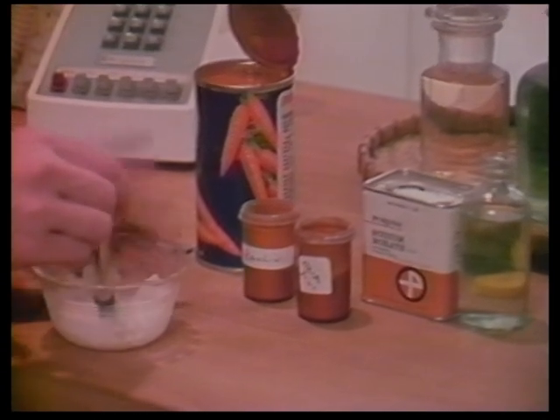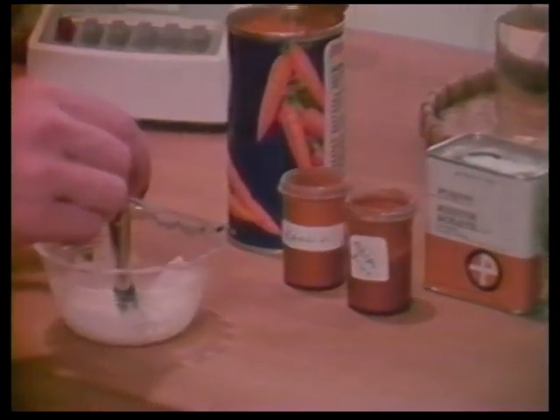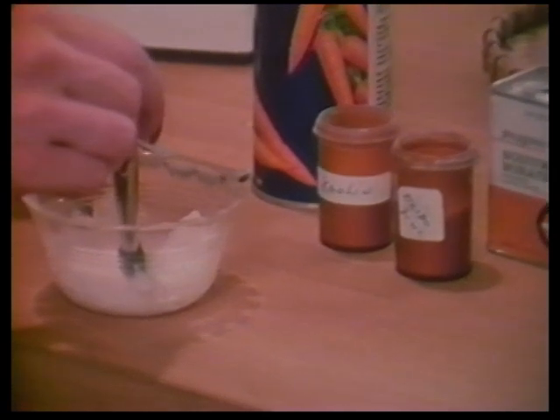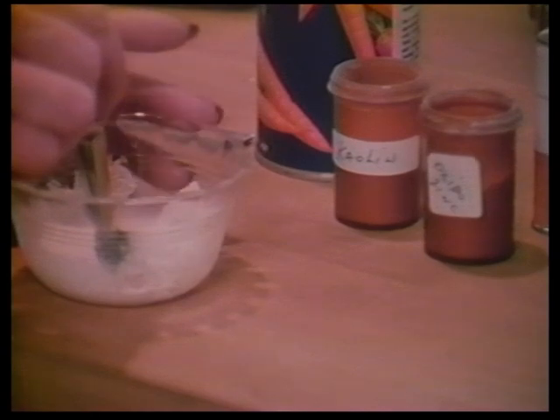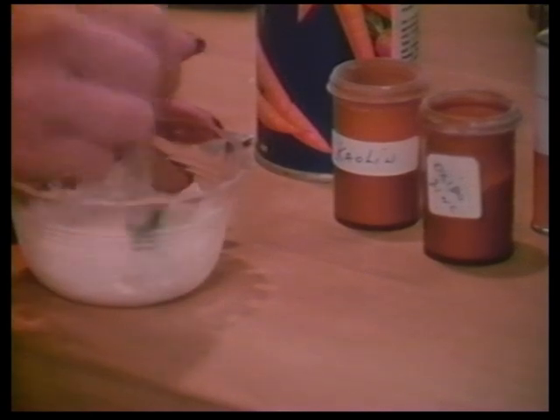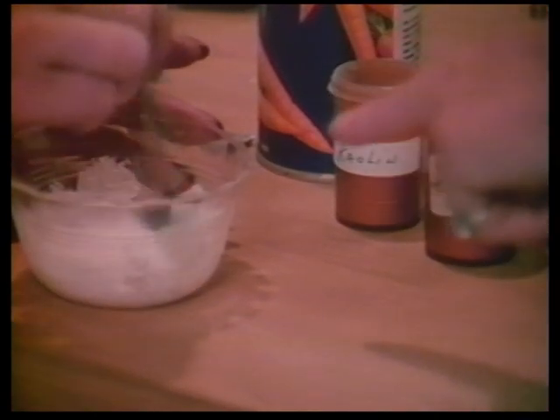Kaolin powder was used in the days when they didn't have antibiotics, for boils and impurities of the skin. And the carrot juice and cucumber juice you can either make with a juicer or buy at a health food store? Absolutely, yes. And you just mix it to a thick paste like this? To a paste, absolutely.